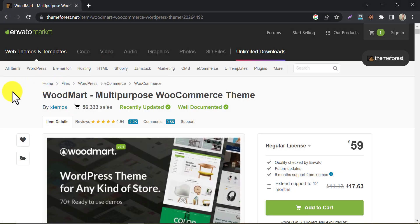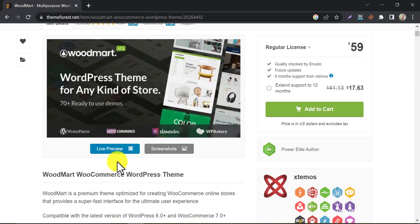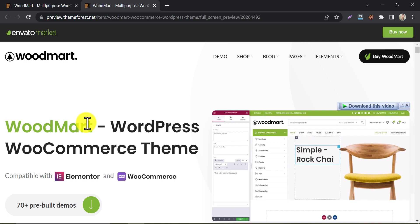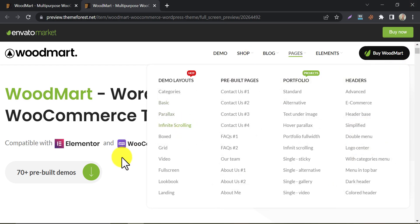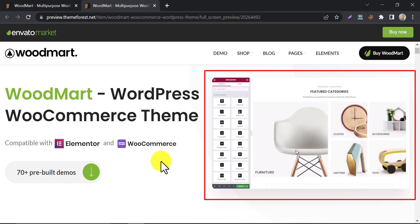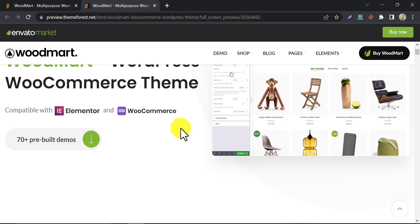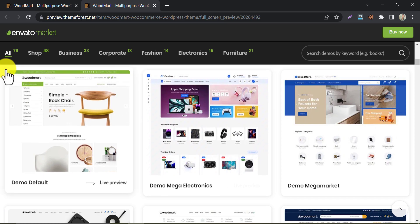Another popular e-commerce WordPress theme is WoodMart. WoodMart is a powerful e-commerce theme that offers a range of customization options. It has a drag and drop page builder and a range of pre-built templates for different types of products. WoodMart is optimized for speed and is compatible with popular plugins like WooCommerce, WPML, and Contact Form 7. It's very easy for beginners who have zero coding knowledge. To check the pre-built designs, scroll down and check them one by one to find which suits your website.